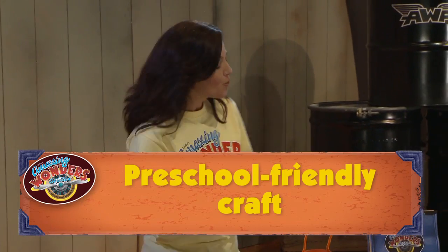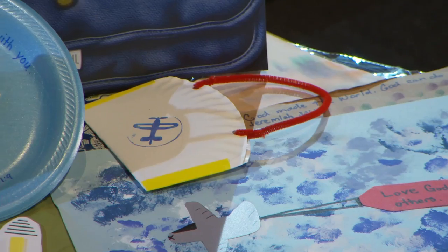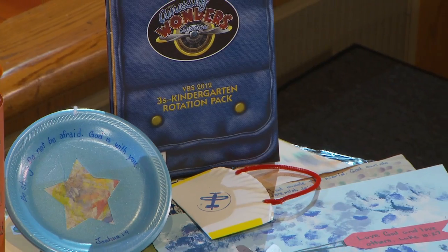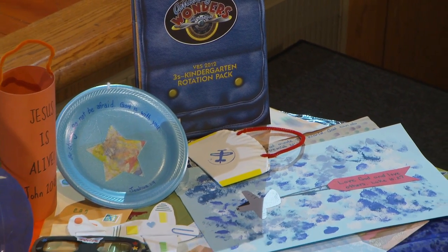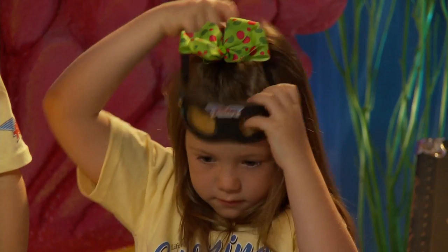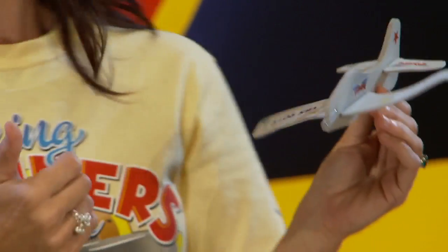As always, we have a couple of preschool-friendly craft pack options. These crafts have been designed especially for kids in your threes through kindergarten rotation. Check out these aviator goggles — aren't they fun? Preschoolers will enjoy creating their own pair. And kids of all ages will really have fun putting together their own AWA airplane. It's not only fun to decorate — it really flies!